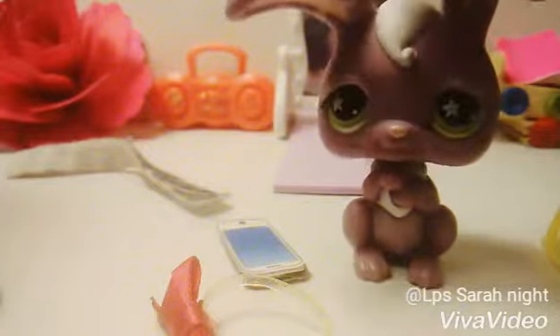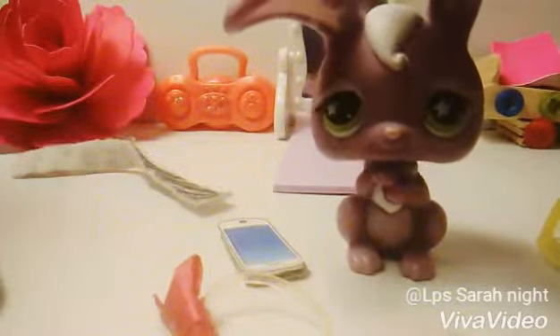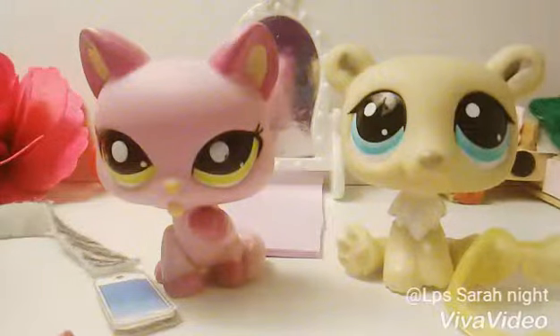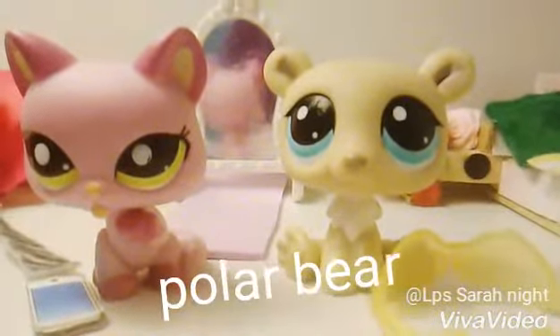Hello everyone! Today we're going to be reviewing some pets that I got from this amazing store. So let's get to it. Here are the two LPS that I got. First was this panda bear that I saw first. It was really cute.